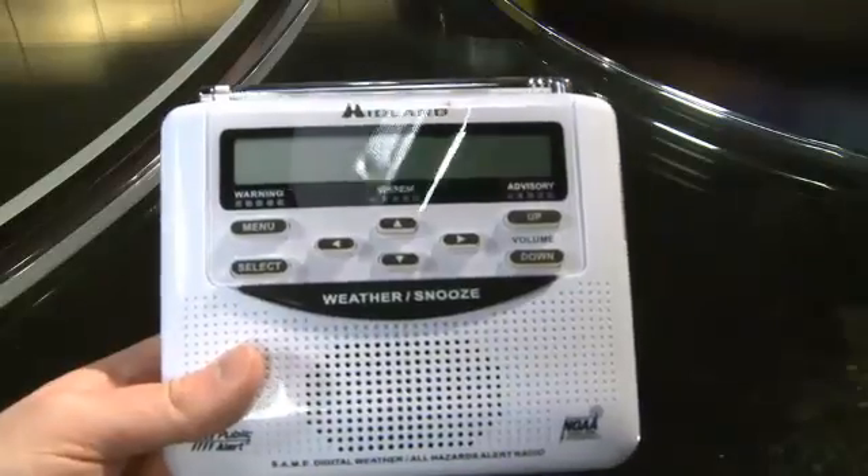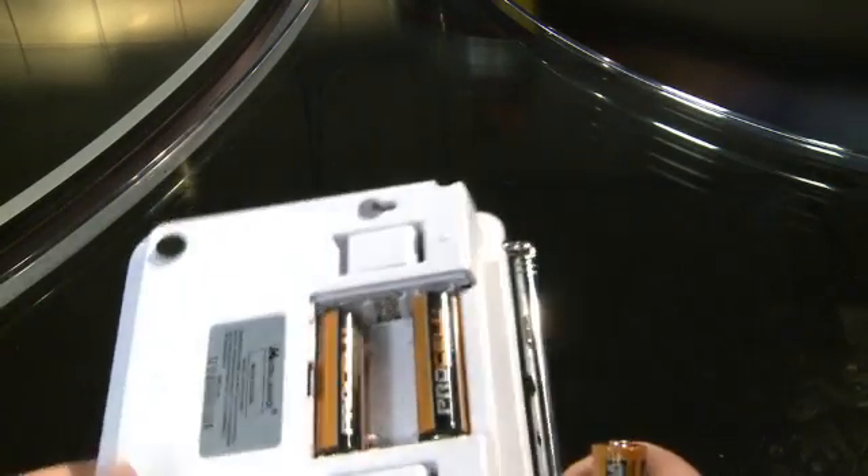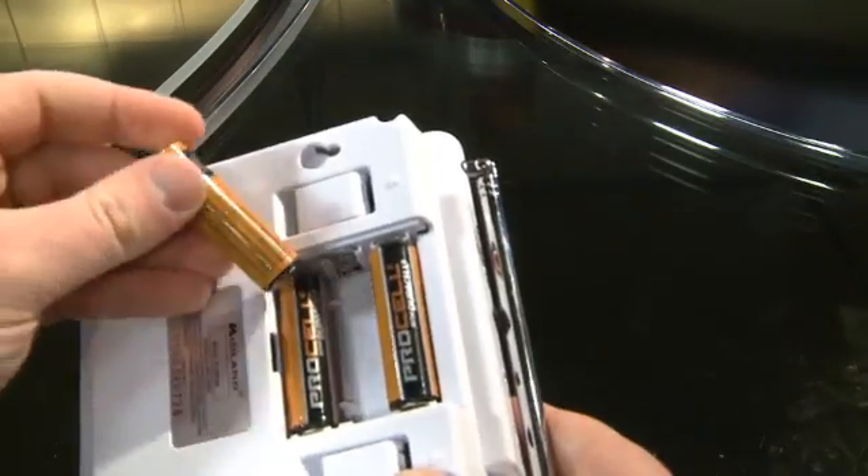That's where these Midland Weather Radios come in. They can even wake you up when you're asleep. Here's a step-by-step guide on how to program yours. First things first, when you get your Midland Weather Radio out of its packaging, you'll want to make sure you have your AA batteries handy. Put three fresh AA batteries in.